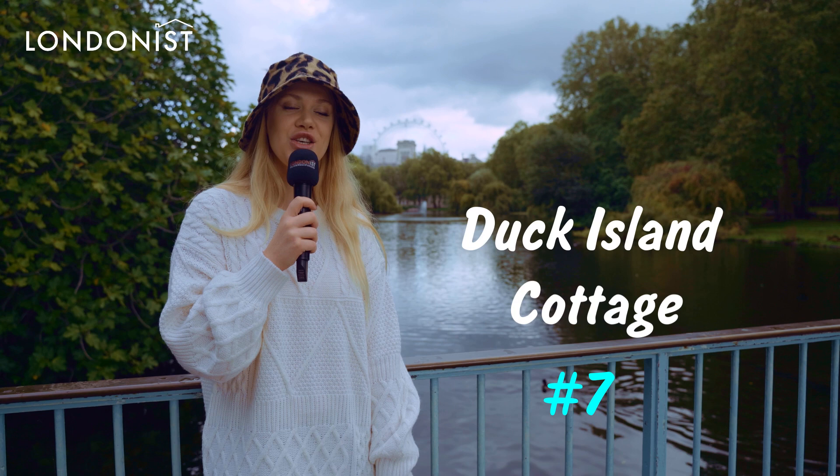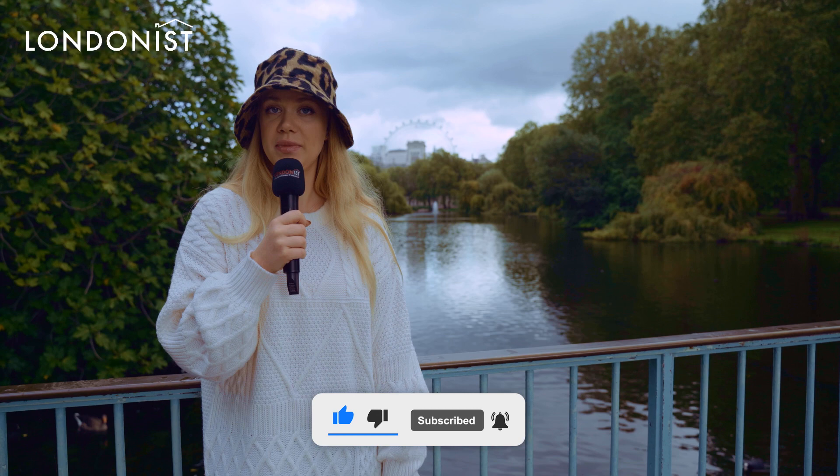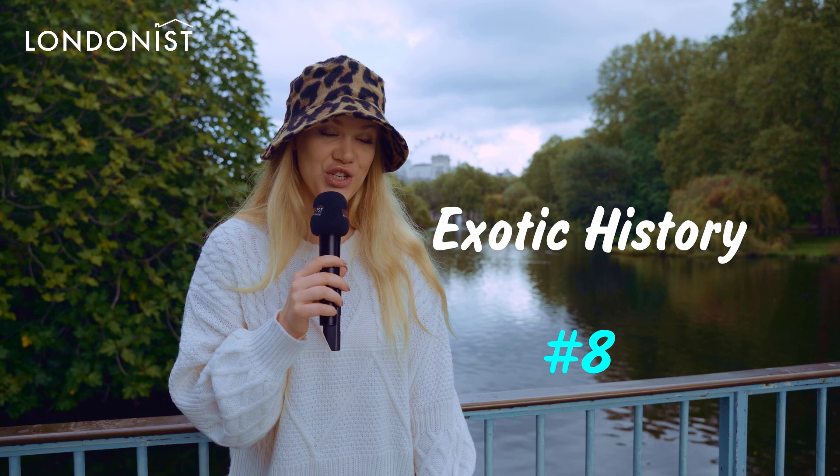Duck Island Cottage. There is a cute-as-a-button building at the edge of the lake — you may have wondered what it is. It's Duck Island Cottage, and it was built in 1837 by the Ornithological Society of London.